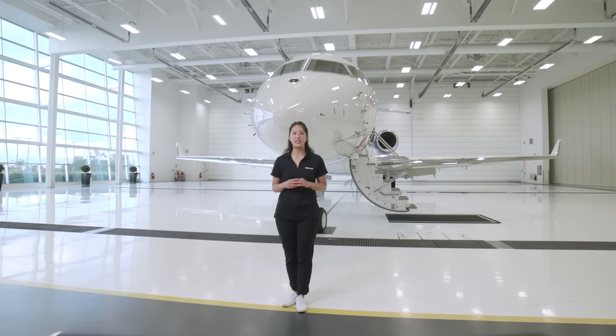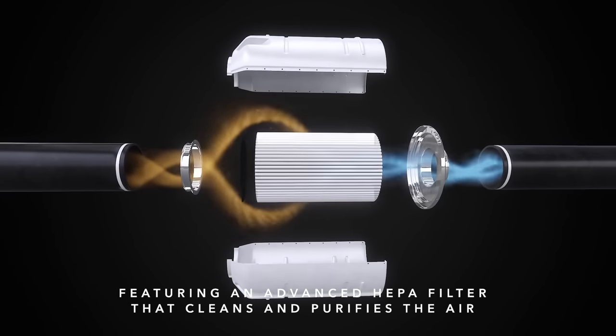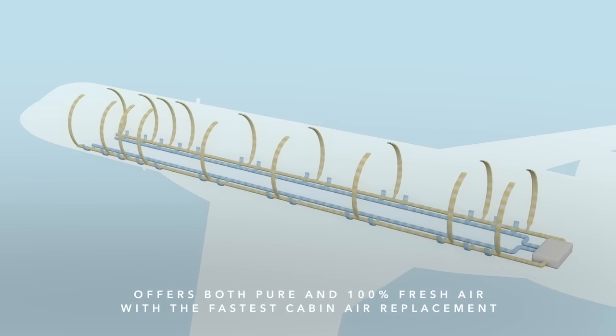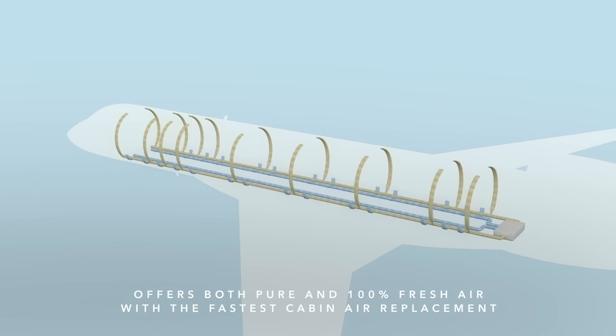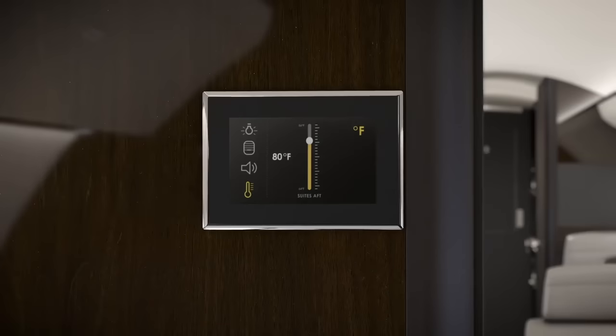Bombardier's PureAir system is an advanced air management system designed to deliver the cleanest air and fastest fresh air replacement. PureAir consistently cleans cabin air with the same HEPA filter used in hospitals or clean rooms. It is up to 99.99% effective at removing airborne contaminants, including bacteria, allergens, and viruses. It provides the fastest overall fresh air replacement in the industry, improves overall humidity levels, and provides rapid heating and cooling.